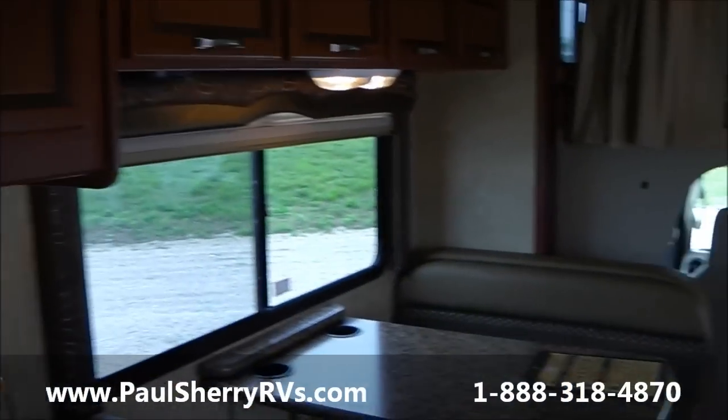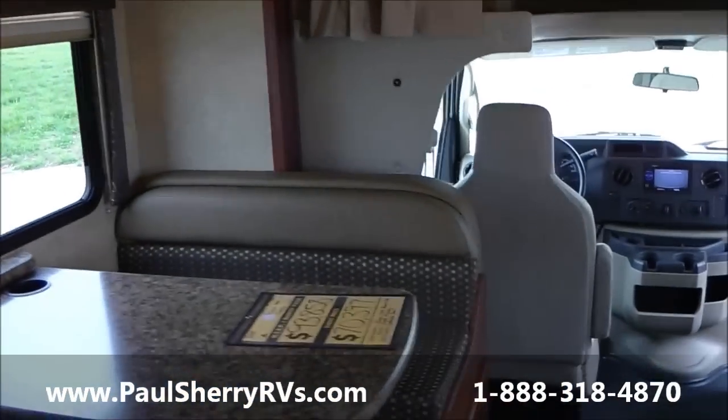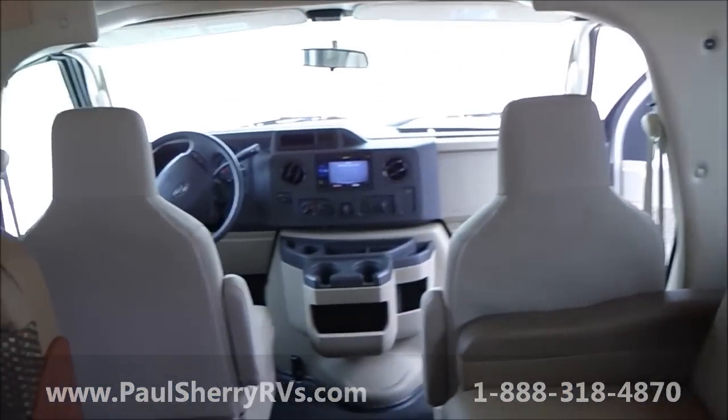So this concludes our look at the 28Z Chateau. Thank you.